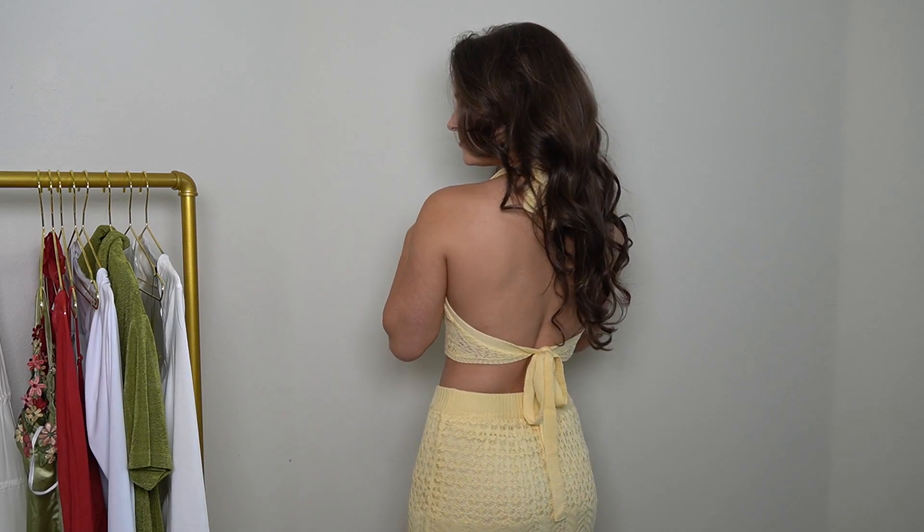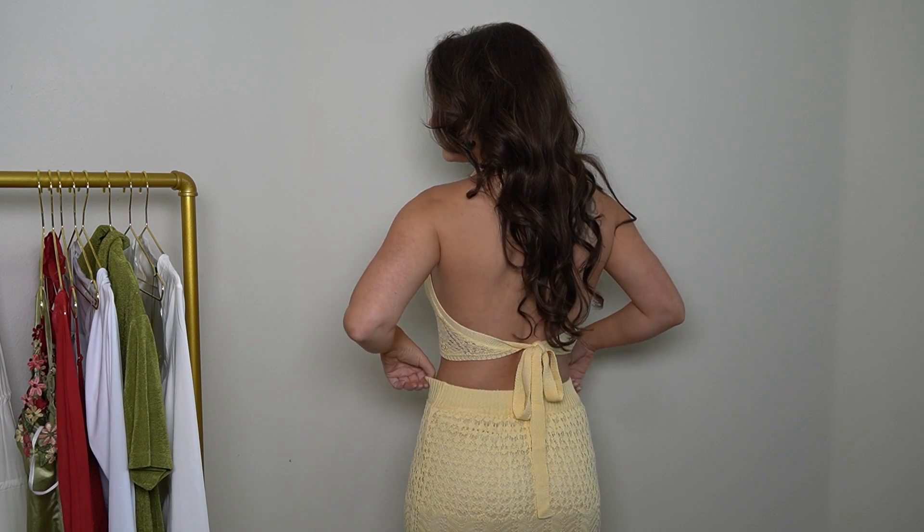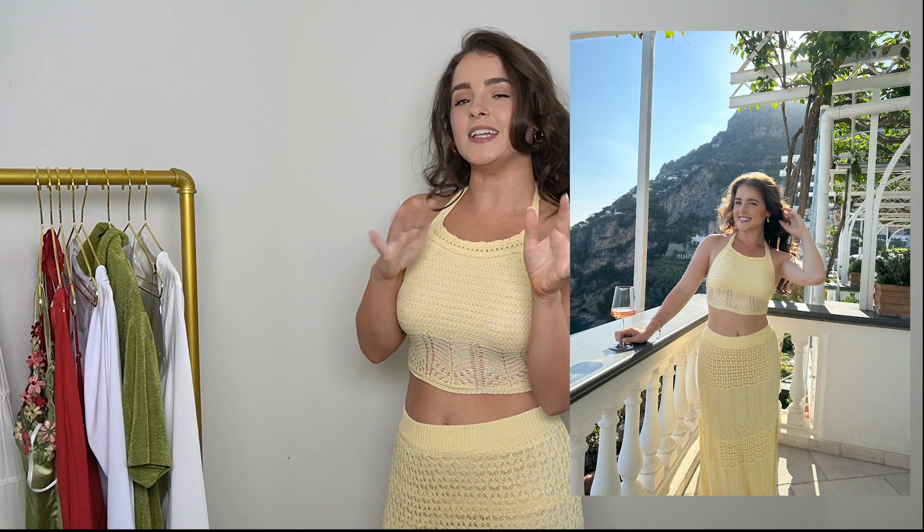I am a nurse. I spend a lot of my time in scrubs, kind of covered up, not form-fitting. And then you have a day off, you put an outfit like this on and you're like, 'I'm actually kind of cute.' I'm just kidding. But I'm actually going to Positano in about a week, and I've been looking for yellowish outfits to fit that lemon vibe, and I think this is perfect. I cannot wait to wear it there. Stunning — you need it, I promise.